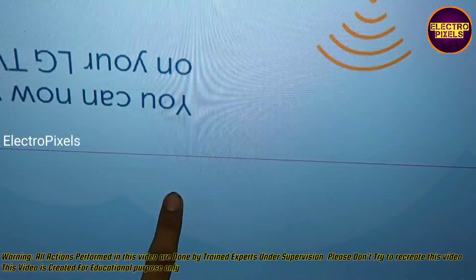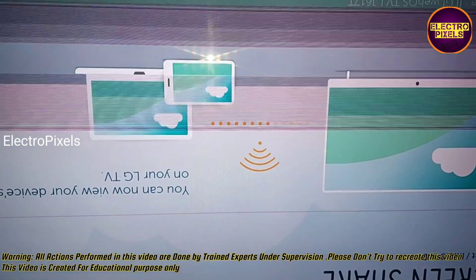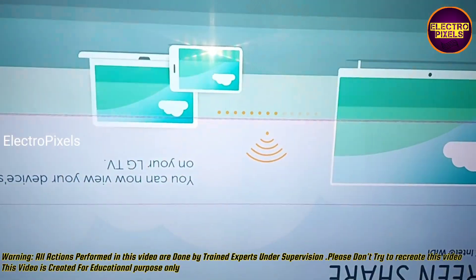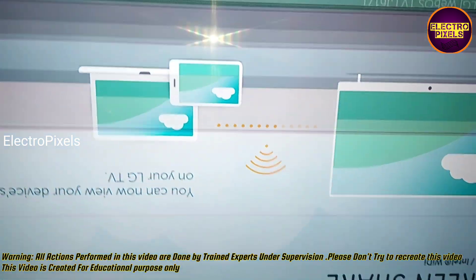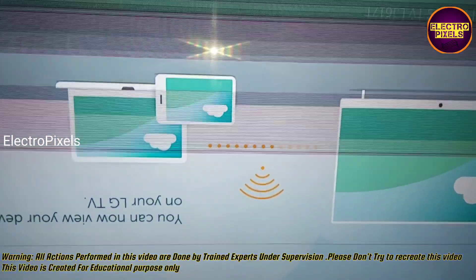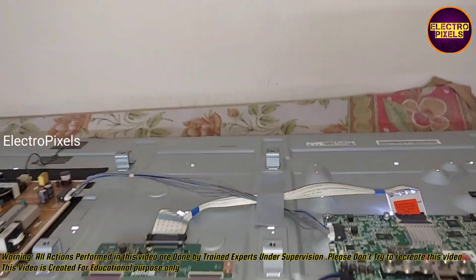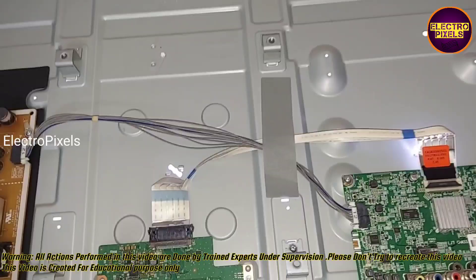We can repair it now using a temporary solution. Remember that this is just a temporary solution — the permanent solution is panel replacement. By blocking the gate signals with the help of the taping method, we can solve this issue.